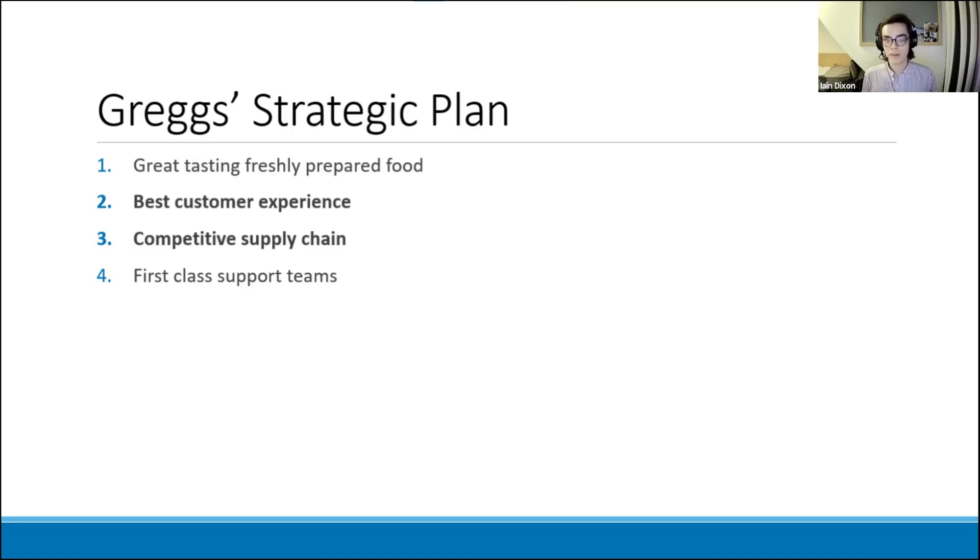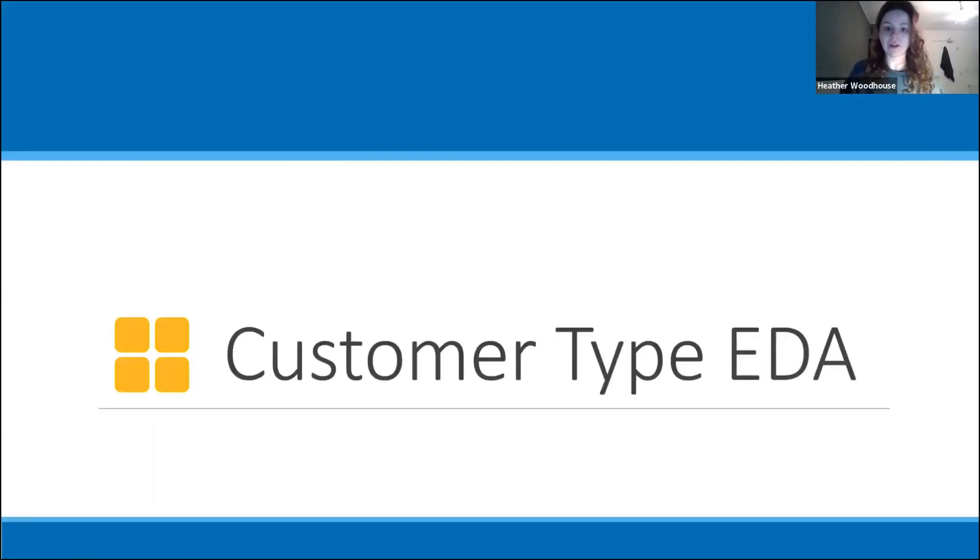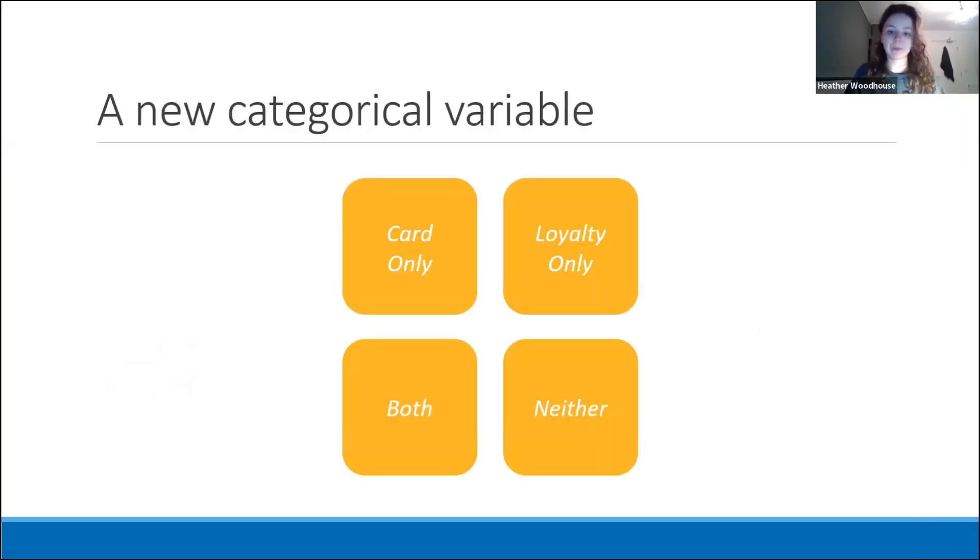I'm going to pass on to Heather who'll give an introduction to our investigation of the data. Thanks Ian. I'm going to discuss the results of our exploratory data analysis. Firstly, we looked at every individual transaction in the data set. I then stripped away everything other than the time of the transaction, the amount spent, and introduced a new variable called customer type. The customer type is 'card only' if there was an electronic token payment ID present, 'loyalty only' if there was a customer account number associated, and there's also a category if both were present and a category if neither were present.